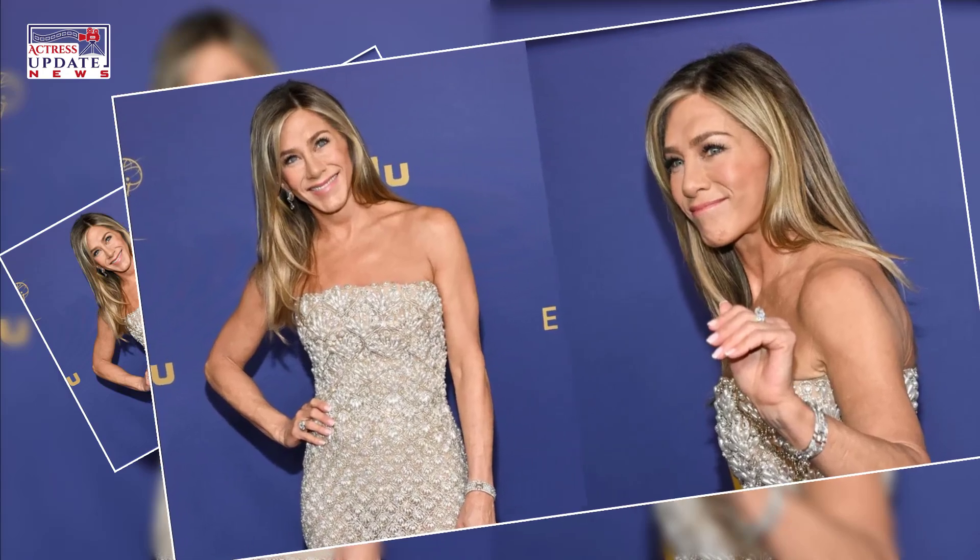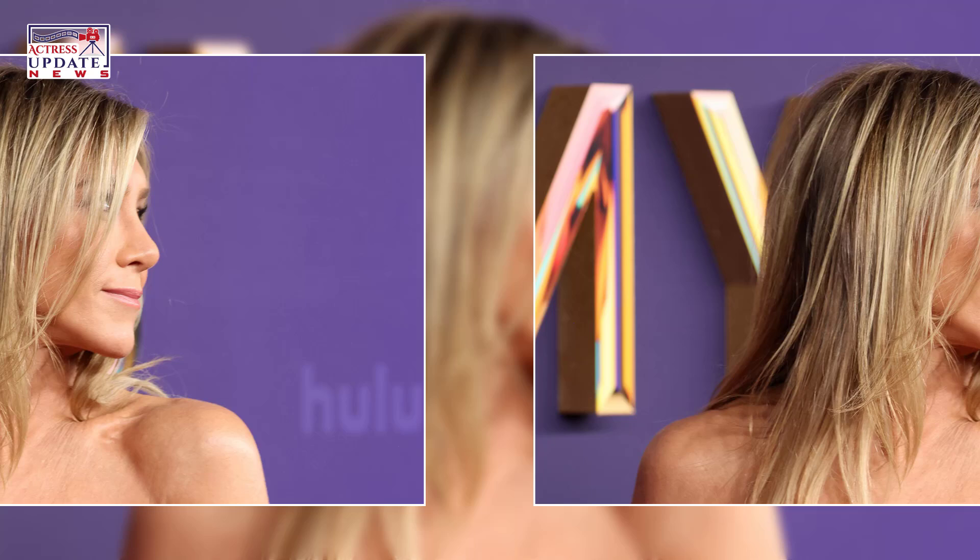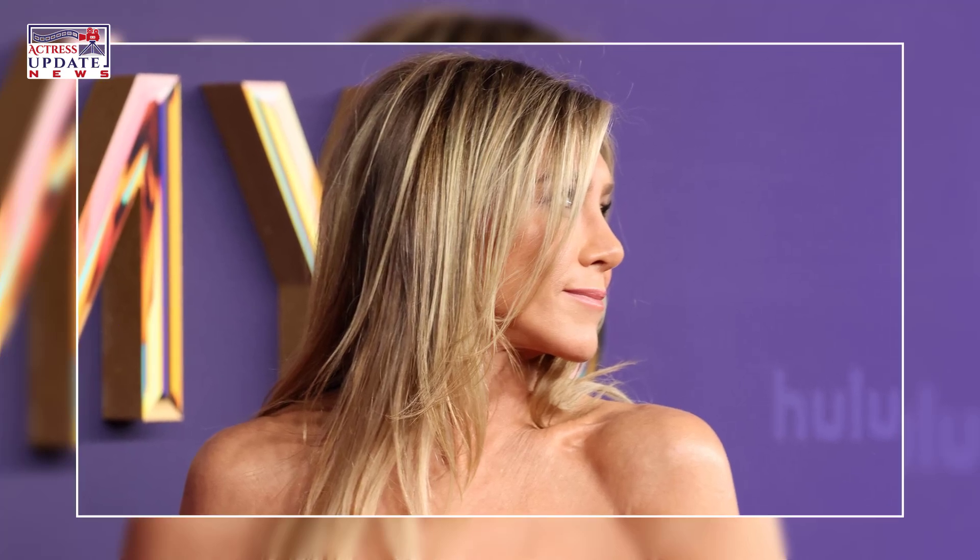At the Emmys, Aniston's stunning hair grazes the top of her strapless Oscar de la Renta column gown, encrusted in sequins and pearls that shine just as bright as her strands. She's nominated for Outstanding Lead Actress in a Drama Series for The Morning Show.